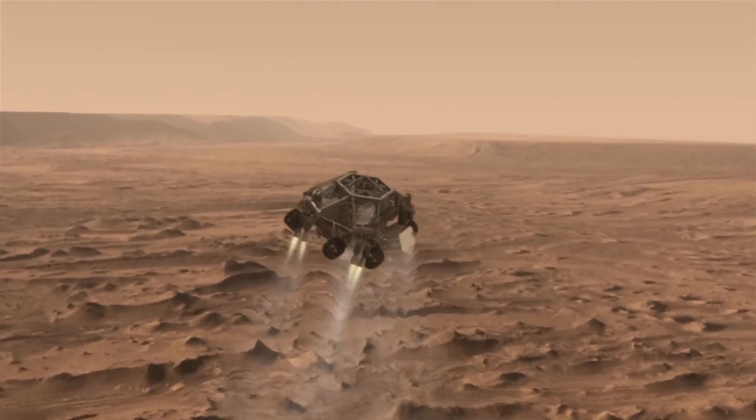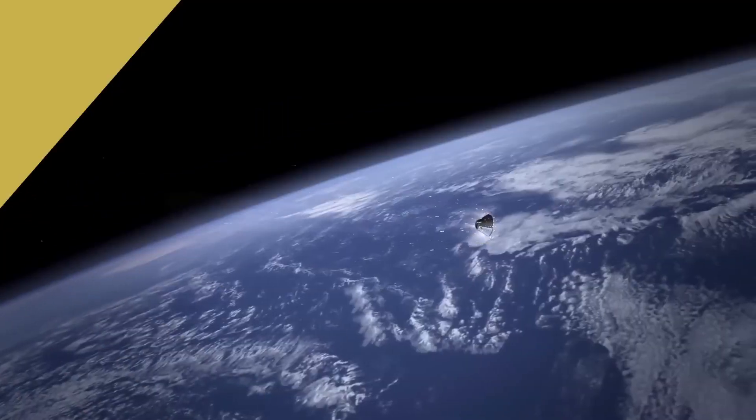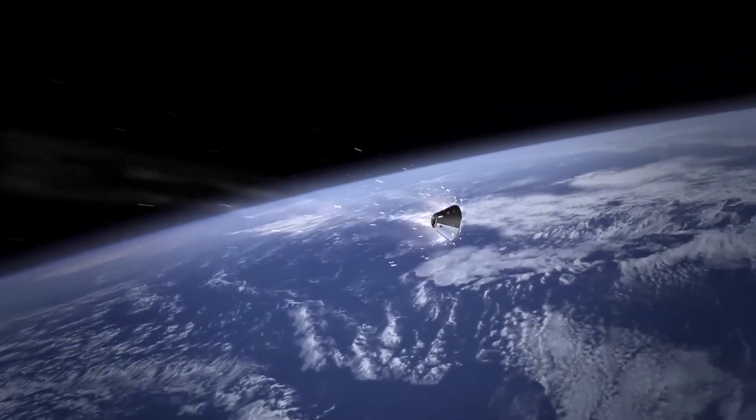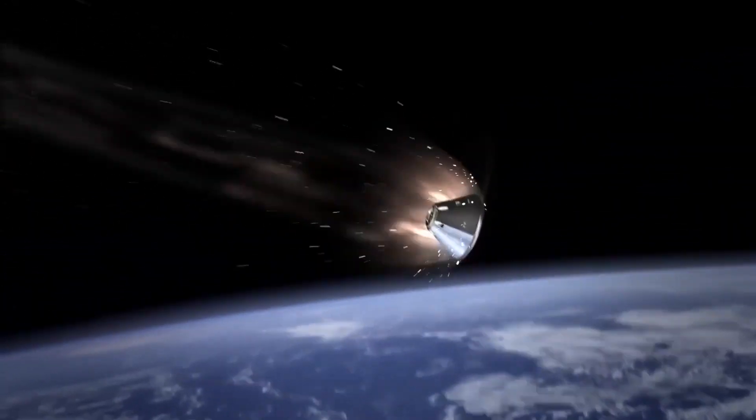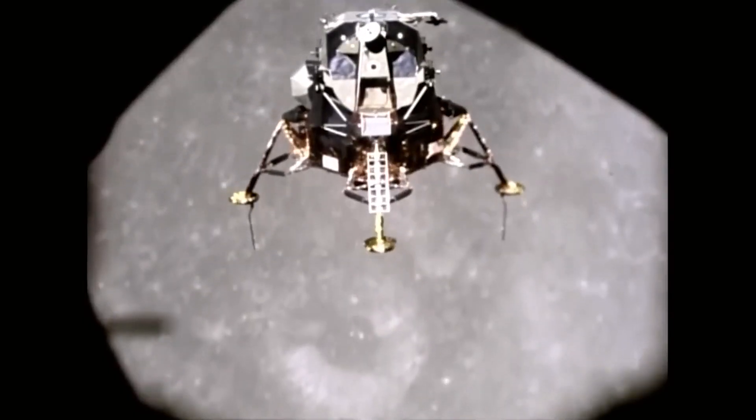If not, you definitely want to go with retro propulsion, where you use retro thrusters pointed down at the surface of the planet to slow yourself down as you're coming in. If you do have an atmosphere, it makes it a lot easier as the atmosphere acts as kind of a giant brake as you slow down. So you have missions like Apollo that used retro propulsion when we went to the moon.